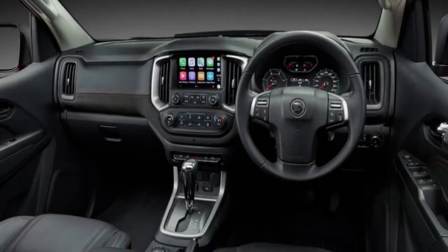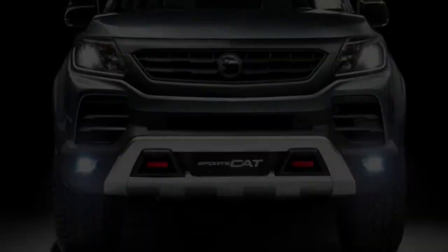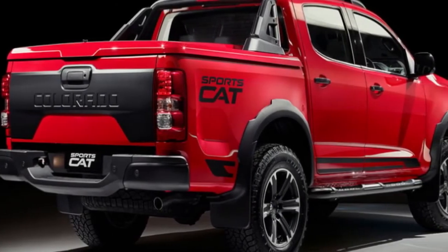the HSV SportsCat features a range of cosmetic and chassis upgrades, though there aren't any boosts to the power and torque figures of the 147kW/500Nm 2.8-litre 4-cylinder Duramax turbodiesel.